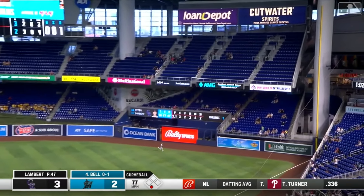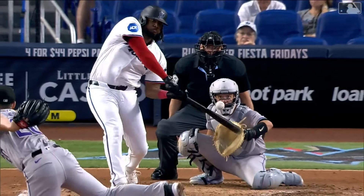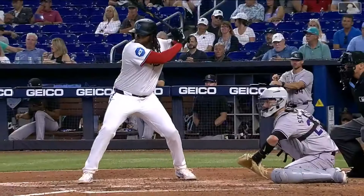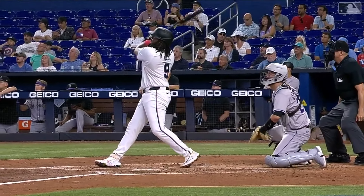This one hit well out toward right field, and that's going to tie the ball game. Josh Bell's solo home run. Boy, that's got to feel good for Josh Bell. Talked about it — the ball is starting to come off that bat a little bit better, you're starting to see a little bit more.